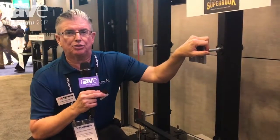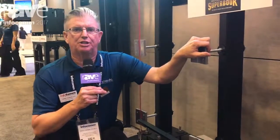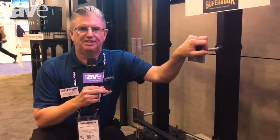We are the mount of choice at four major sports books in Las Vegas. We appreciate if you'd check us out at www.rpvisuals.com. Thank you.